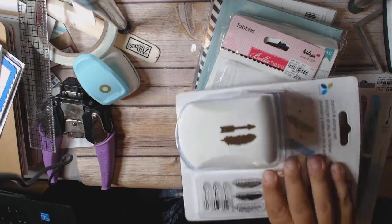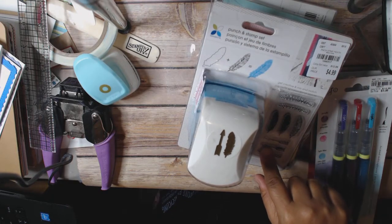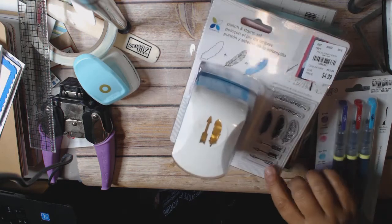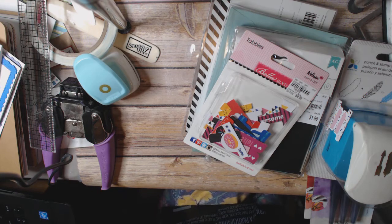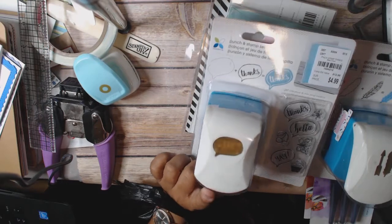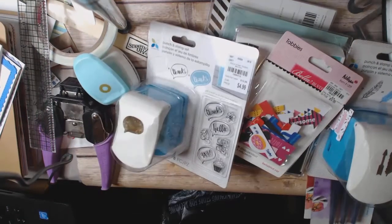And then I got this one, which is super cool. This is from Momenta, it's $4.99. You get the punch along with a matching stamp, which I thought was really fun. This one is a feather and an arrow. And then I got another one — this one's a speech bubble punch, along with this really cute stamp set. I just thought that was really neat to try.